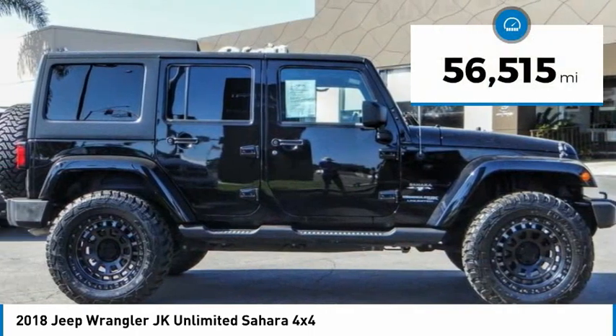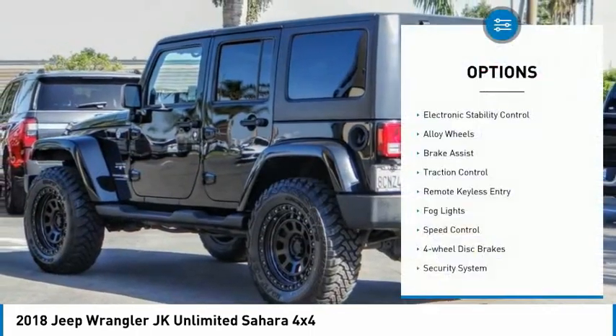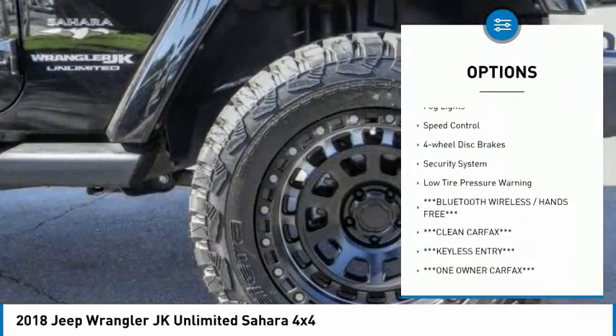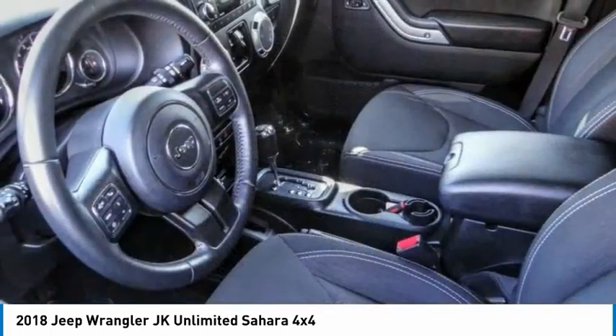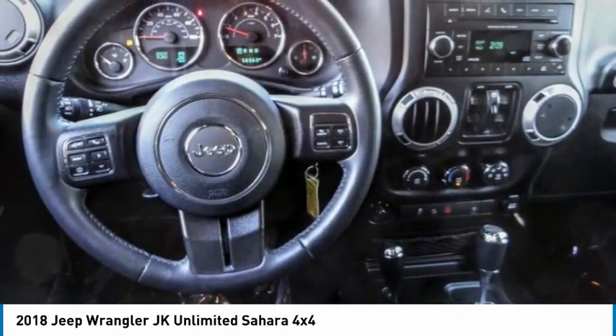This vehicle has less than 60,000 miles. Here are some of this vehicle's great options: electronic stability control, alloy wheels, brake assist, traction control, remote keyless entry, fog lights, speed control, four wheel disc brakes, security system, low tire pressure warning. Come take a test drive today.